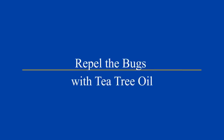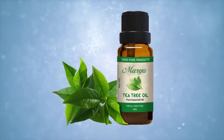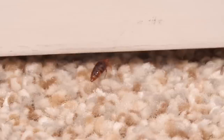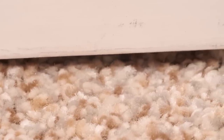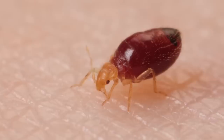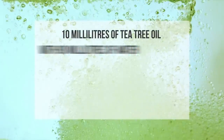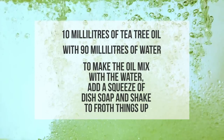5. Repel the bugs with tea tree oil. Tea tree oil can repel bedbugs and can be used as a natural insecticide against these pests. While tea tree oil kills bedbugs instantly, the problem is that it requires direct contact with the bug to work. This makes it fairly ineffective because bedbugs are experts at hiding in your home. You may find that tea tree oil kills some bedbugs, but it won't often keep up with their rate of reproduction. However, spraying tea tree oil in popular bedbug locations will work to repel the bugs from your home to some extent. You can make your own tea tree oil spray by mixing 10 milliliters of tea tree oil with 90 milliliters of water, then add a squeeze of dish soap and shake to froth things up.